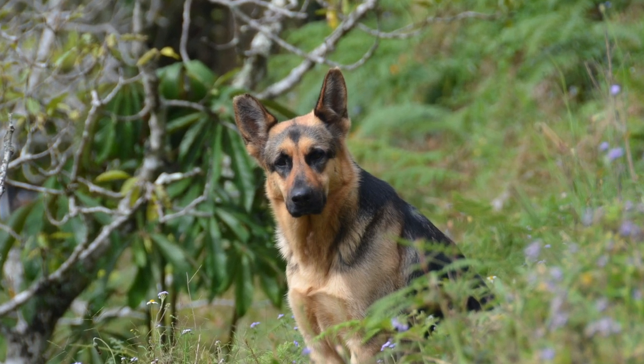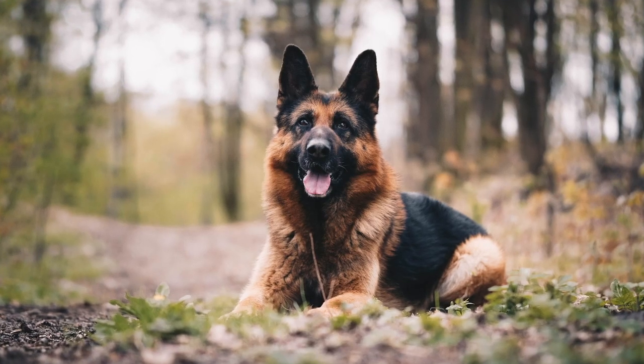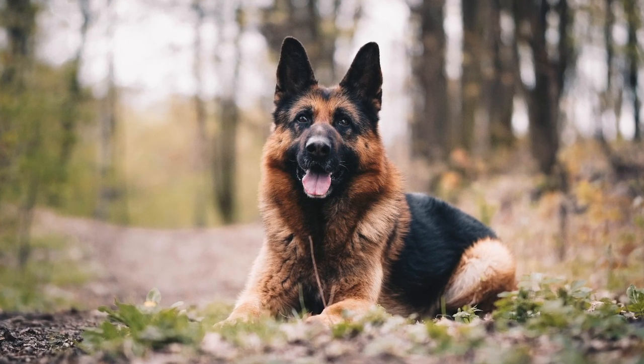We'll compare the two between their temperament, size, lifespan, training requirements, and exercise to find out which dog is best for you.